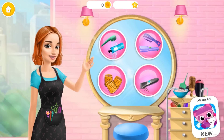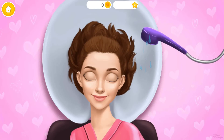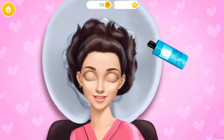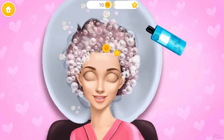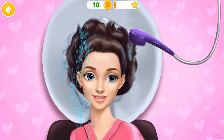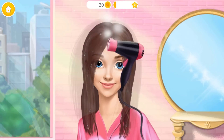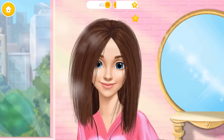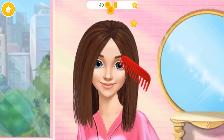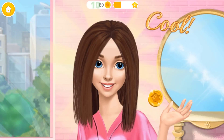Let's take care of Hannah's hair. Hello, can you wash my hair? Mmm, it feels great. Rinse it, please. Ooh, let's dry my hair. It's almost done. Cool. My hair looks amazing, thank you.